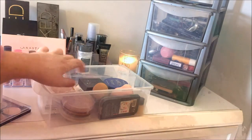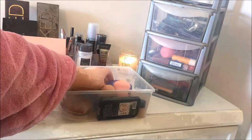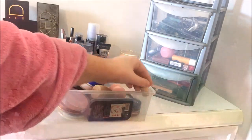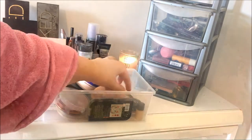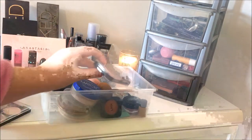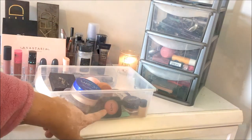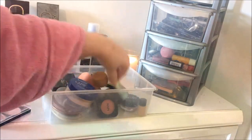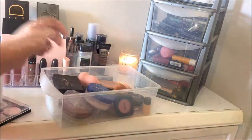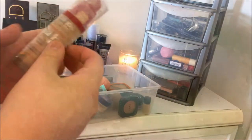A primer from NYX, a Sleek eyebrow kit, some sponges, Rimmel Match Perfection, loose powder, a little sample of the Estée Lauder Double Wear Foundation, a NYX HD Finishing Powder, a Rimmel Highlight Contour and Blush Set, a NYX Blush, a sample of a Benefit Professional Primer, and the Healthy Mix Foundation from Bourjois.